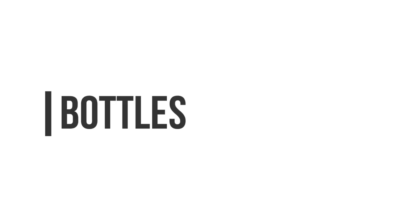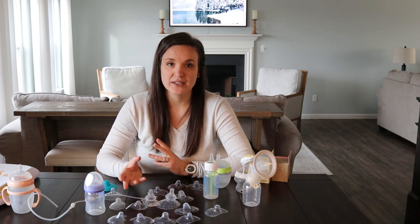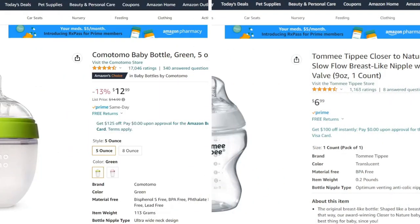When I registered on Amazon and was looking for bottles that were most like a breast and best for breastfed babies, these are the two bottles that came up a lot: the Komotomo and the Tommy Tippy. So this is what we had and what we were originally using.